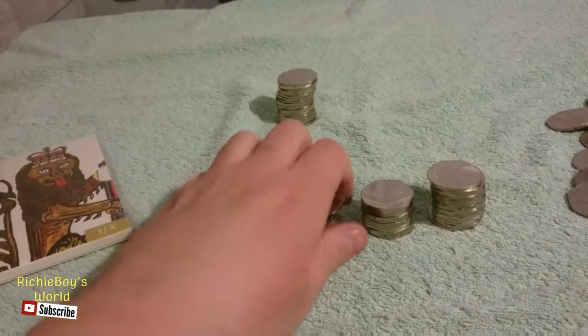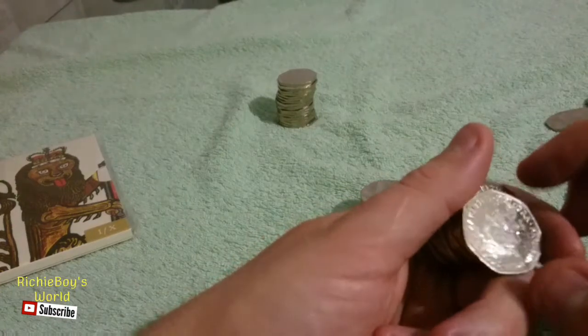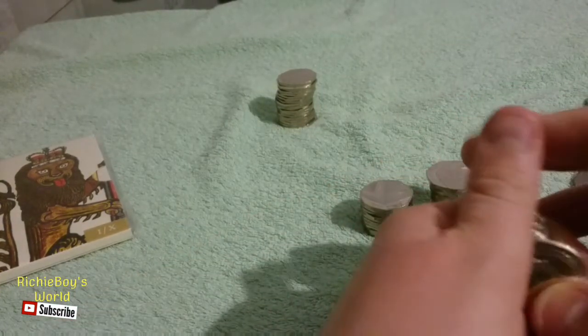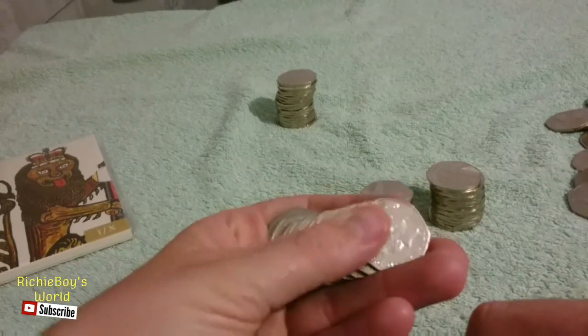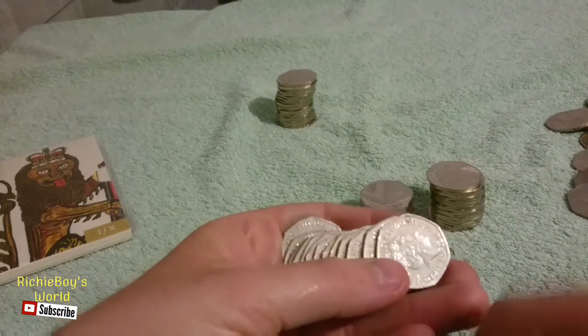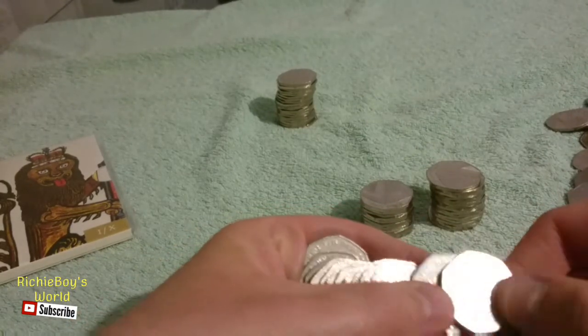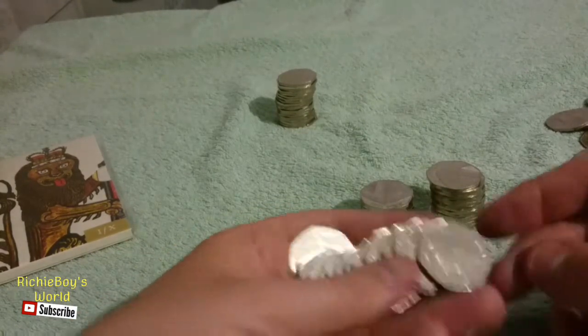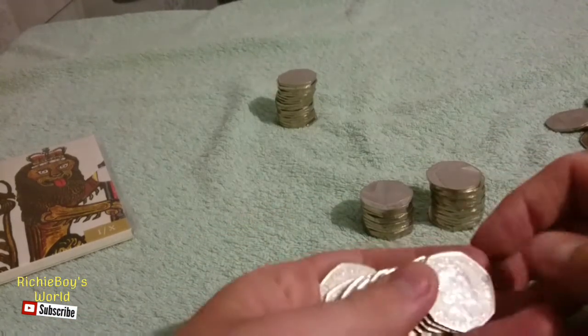Hey guys, welcome to another hunt for the uncirculated 50 pence pieces. In this video we'll be looking for any 50 pence that is dated 2009, 10, 11, and 16 that have the shield on it, as they were only put into sets and not circulated. So here we go.